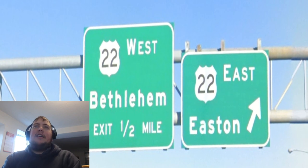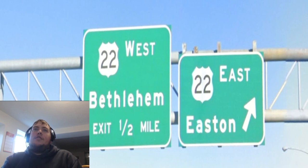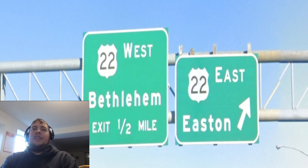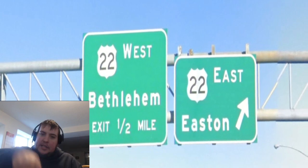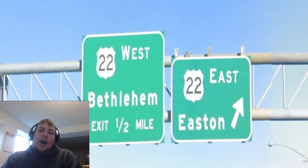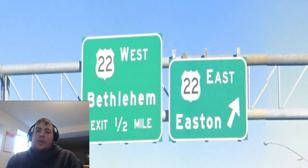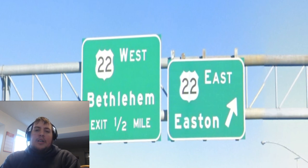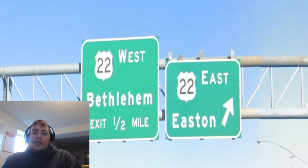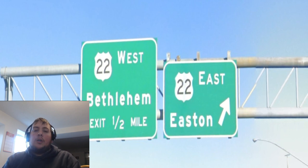If there's somewhere else that it goes that's bigger — I'm not the biggest US Route 22 aficionado. If anyone wants to suggest a different control city for that route, please leave it down in the comments below, I'd like to hear your suggestions. I might also do a whole video on US 22 later. But again, this is a really short road. It's not like we're dealing with like a 500-mile US route.